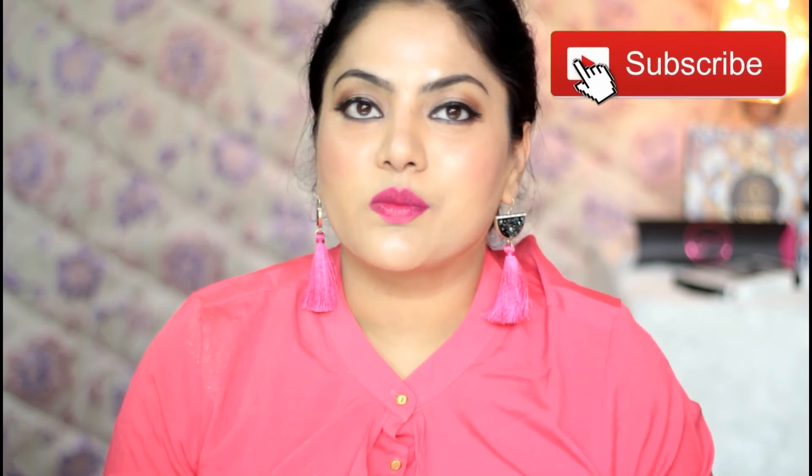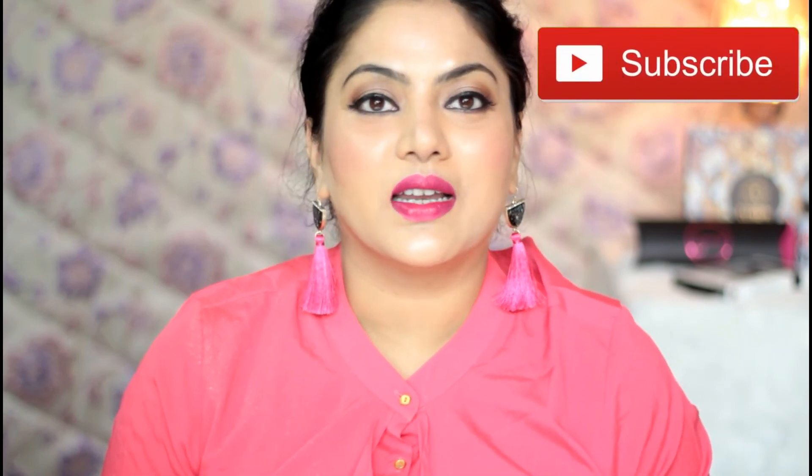That was all for today's video — I hope you enjoyed watching it. Do leave me a comment if you have tried any products from Sanforso Pollux and how was your experience. Please give a thumbs up to this video if you liked it, and don't forget to subscribe to my channel if you haven't already. I'll see you soon in my next video — bye bye!